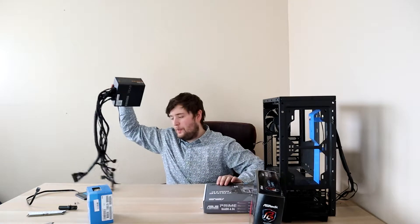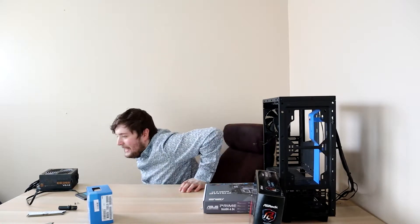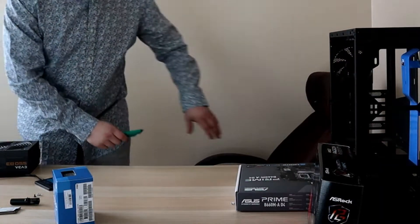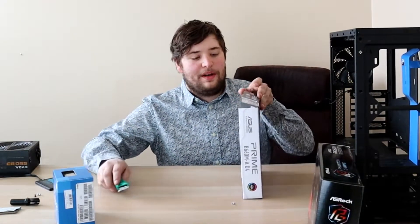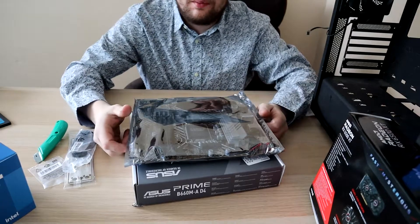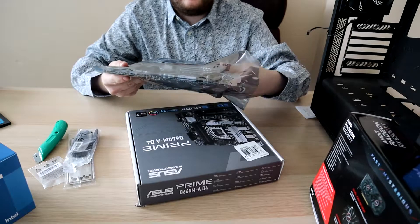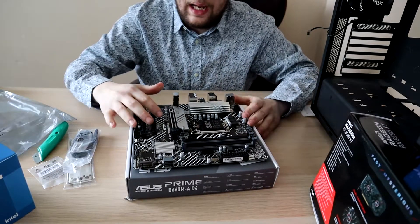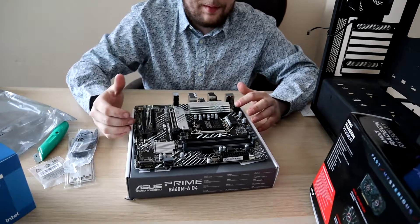I guess at this point we'll take that into consideration and start with the building process, starting with the motherboard first. We've got something to open it up — it's already been opened because the guy at Micro Center wanted to check the pins to verify that no one bends them when installing the CPU.